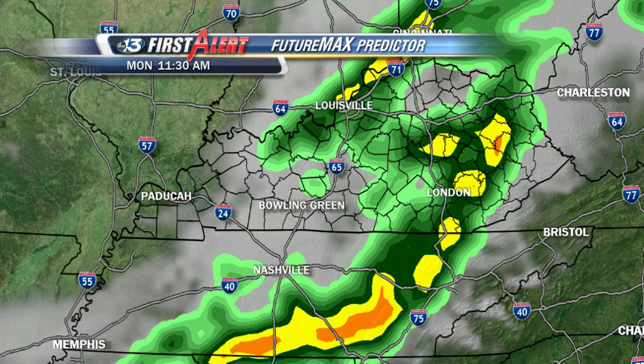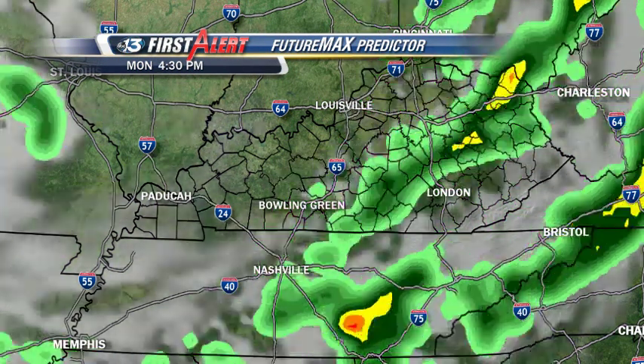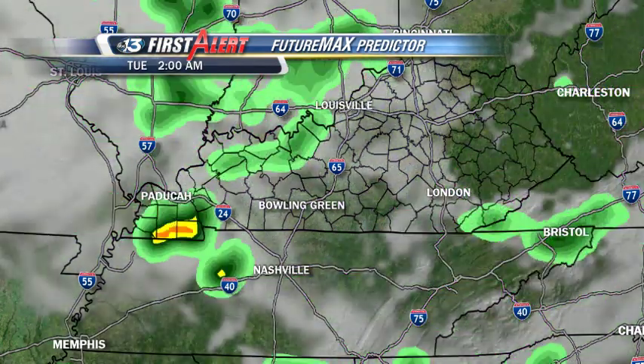The Future Max Predictor shows that at 11:30, we're still going to see that band of showers and thunderstorms to the east and north of us. Going through time, we do see redevelopment around 3 o'clock this afternoon. At this point those do not look severe, but don't let your guard down — there is a very good possibility we could see another round of discrete cell development this afternoon, individual cells and thunderstorms that could turn severe. Then very little activity overnight.